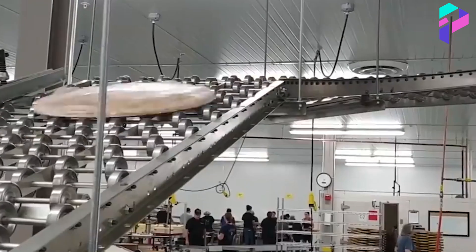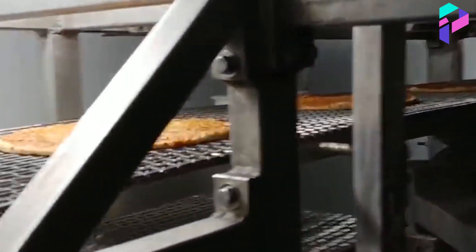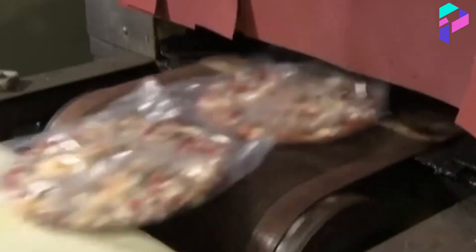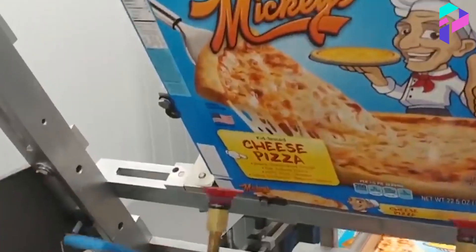After the pizza is baked, it is cooled and packaged. Cooling takes place in special devices for rapid cooling to maintain freshness and product quality. Then the pizza is packaged according to the manufacturer's requirements and sent to a warehouse for further sale and distribution.